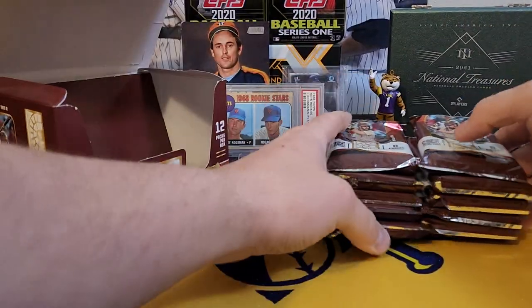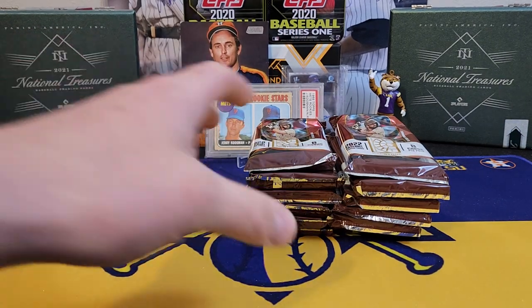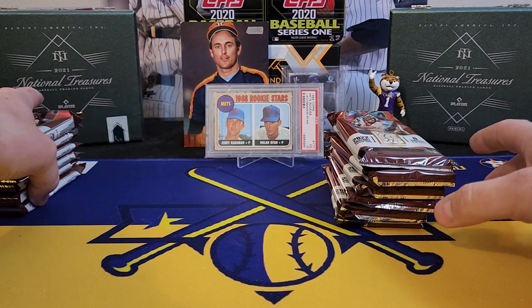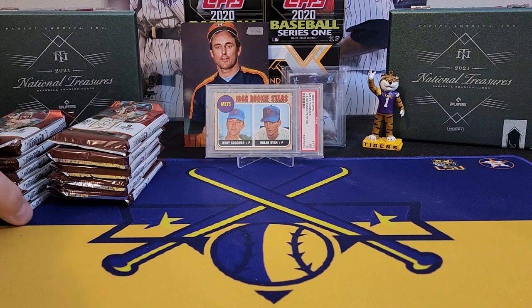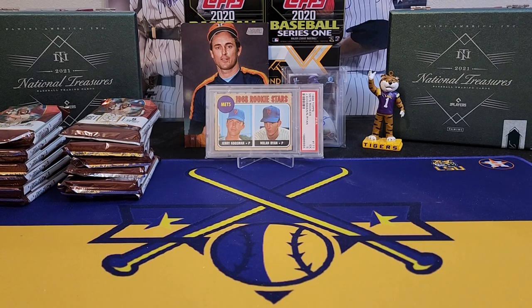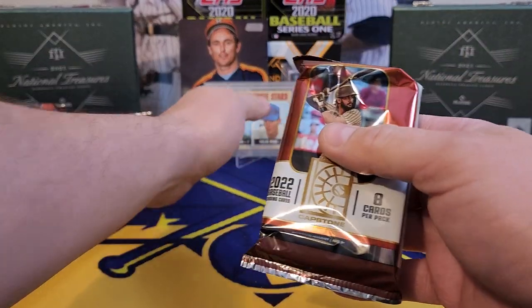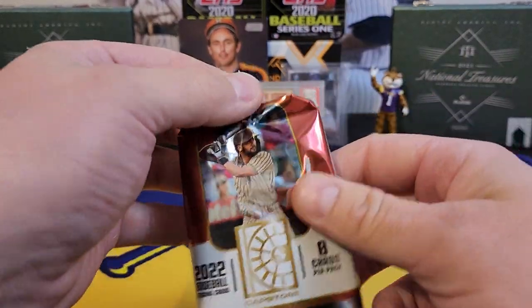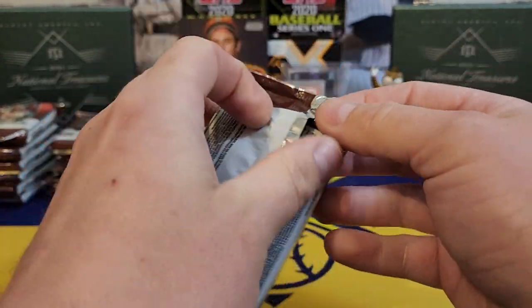It doesn't have the logos — no license, it's a non-licensed product. I know certain folks just can't get past that, but if you can, Panini is always fun to rip with beautiful cards. The only negatives with Panini: a lot of times you can get shorted on hits, and their redemption system is absolutely horrible — I've never received a card from a Panini redemption. But anyway, here we go — 2022 Panini Capstone!